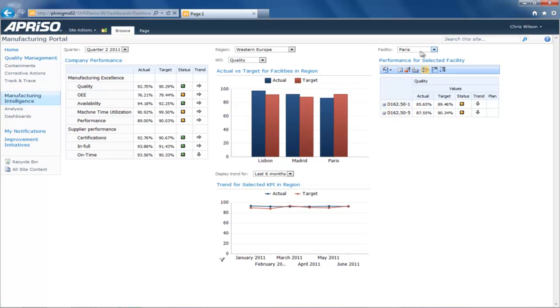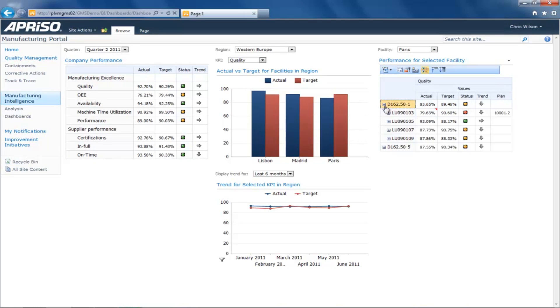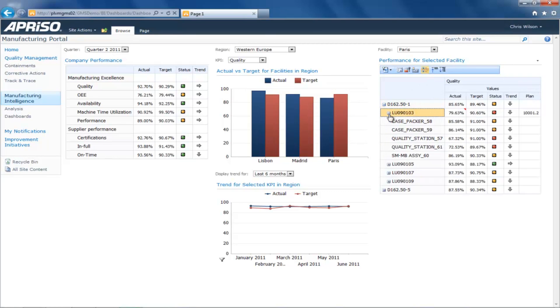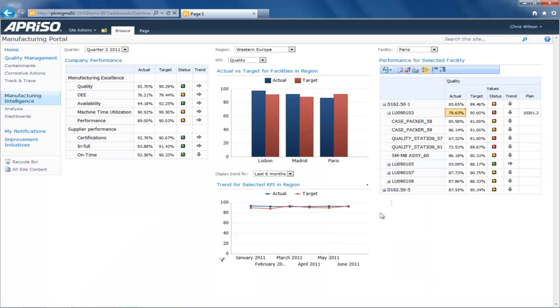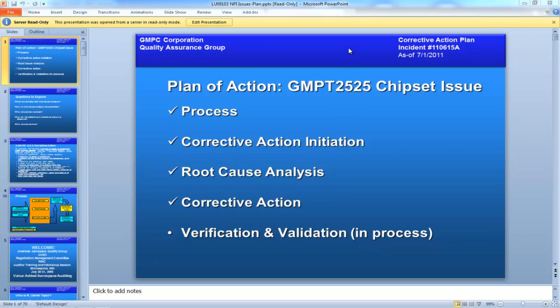To the right, Chris views details for the Paris plant. Under Department D162, he notices a single red condition. Upon expanding the list, he notices quality stations 57 and 61 are the ones causing the downward trend in quality. A comment from the plant's quality manager mentions the issue concerning the new product line. Although Chris is relieved to know that the plant is executing to a corrective action plan, he wants to see more details on scrap trends in Paris to see if there are any larger forces at play affecting quality.